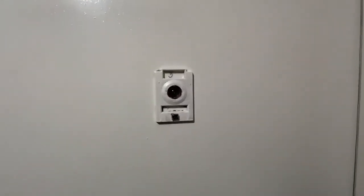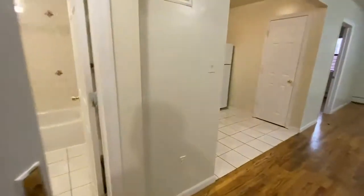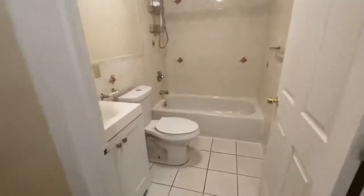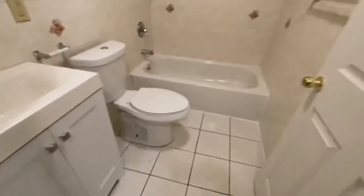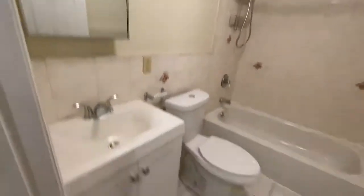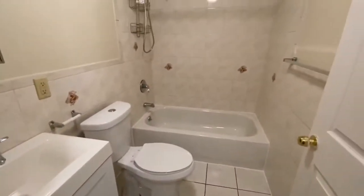This is 25 Stuyvesant, apartment 3. Upon entering the apartment, directly across the door is the bathroom — a nice large-sized bathroom with a new vanity, toilet, and tub.